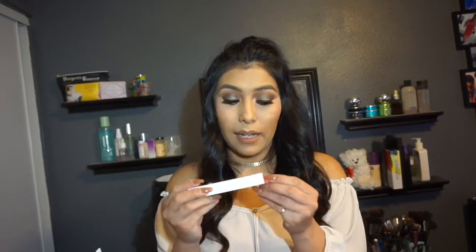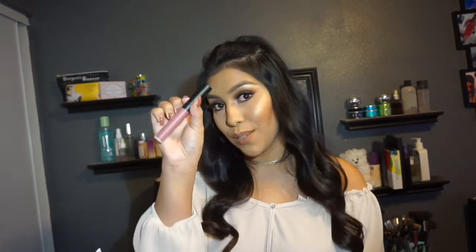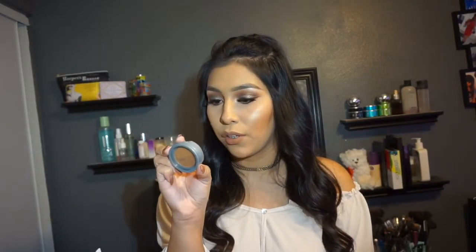Next, by Colourpop we got an Ultra Matte Lip in the shade Clueless — very pretty, nice matte lippy. Then we also got from Pure Cosmetics a Mineral Glow Powder. It's a nice little dark shade so this might be nice for bronzing — I'll try it out and let you guys know.